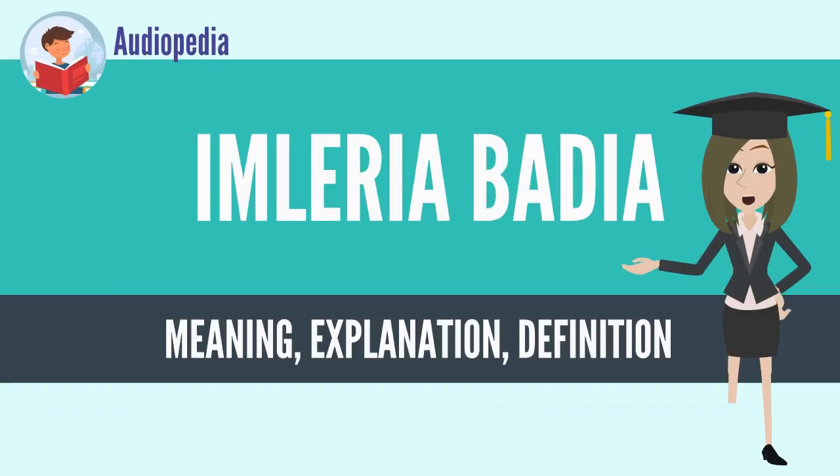IMLERIA Badia, commonly known as the Bay Bolete, is an edible pored mushroom found in Europe and North America, where it grows in coniferous or mixed woods on the ground or on decaying tree stumps, sometimes in prolific numbers.